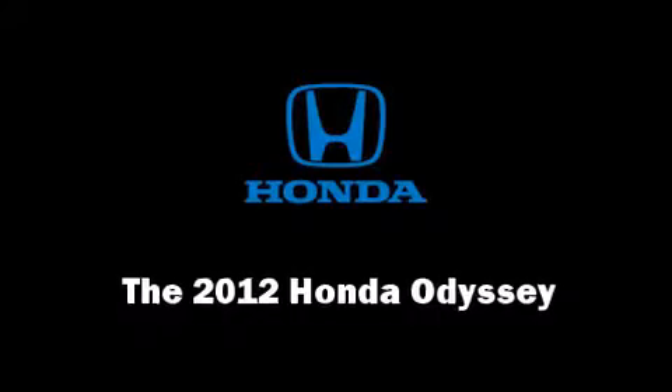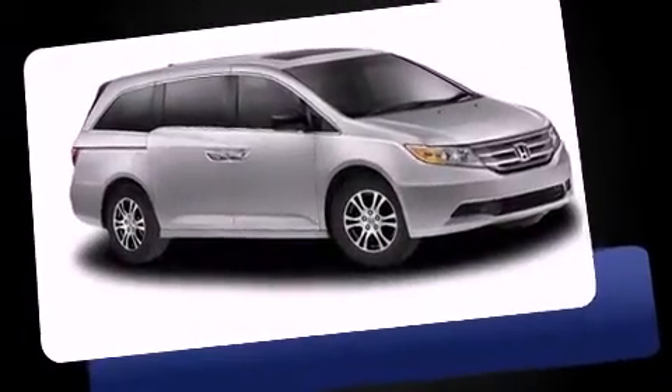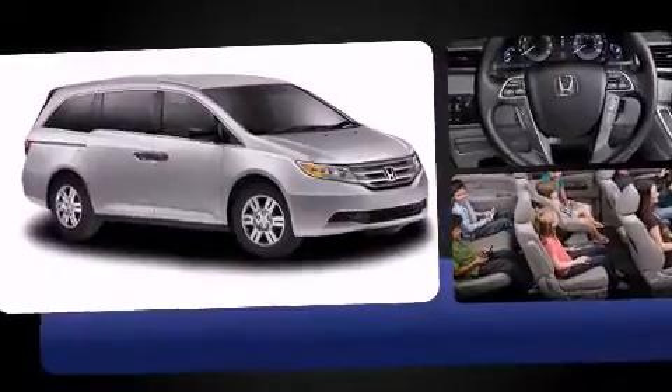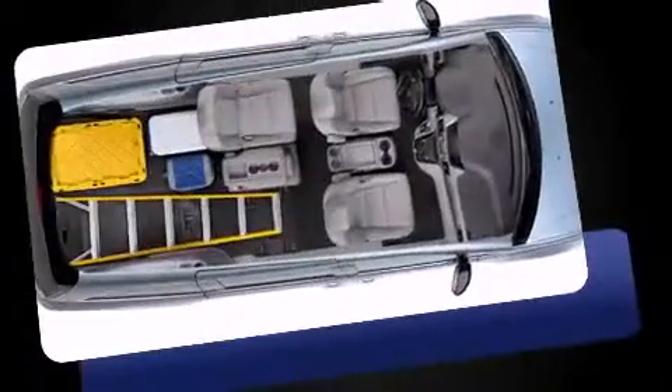Step into the 2012 Honda Odyssey. This eight-passenger van is ready to drive off the showroom floor. A 3.5-liter V6 engine pairs with a sophisticated six-speed automatic transmission, providing a smooth and predictable driving experience.